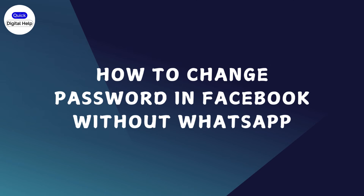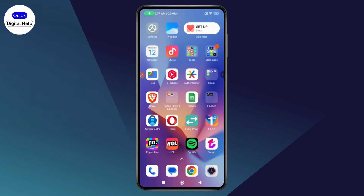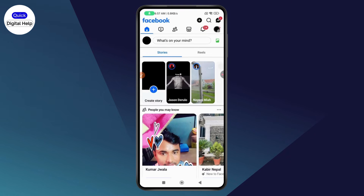How to change your password in Facebook without WhatsApp. If you want to change your password in Facebook without WhatsApp, first make sure that you have an internet connection, then open up your Facebook.